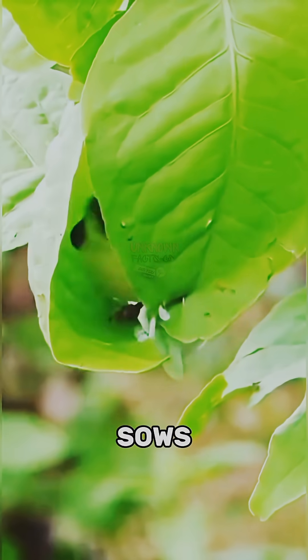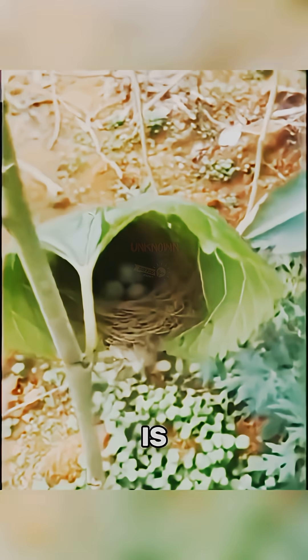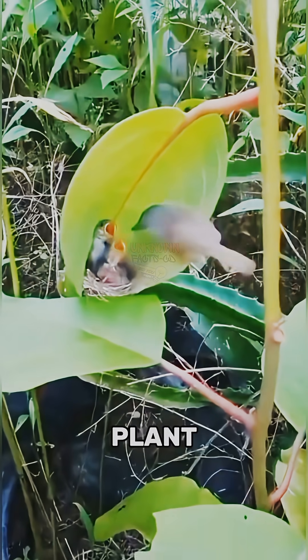Number 2: Common Tailorbird. It literally sews living leaves together using spider silk or plant fibers. The result is a perfectly camouflaged nest that blends into the plant itself.